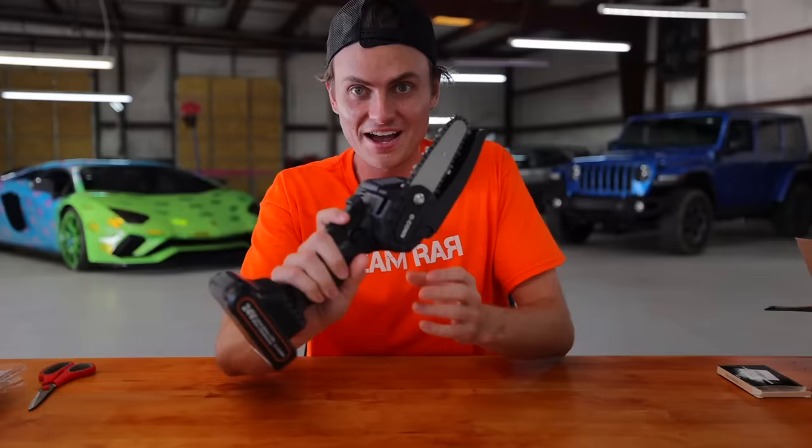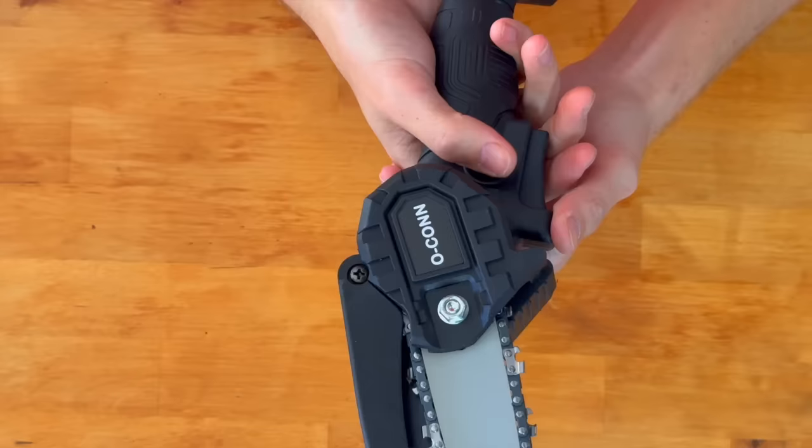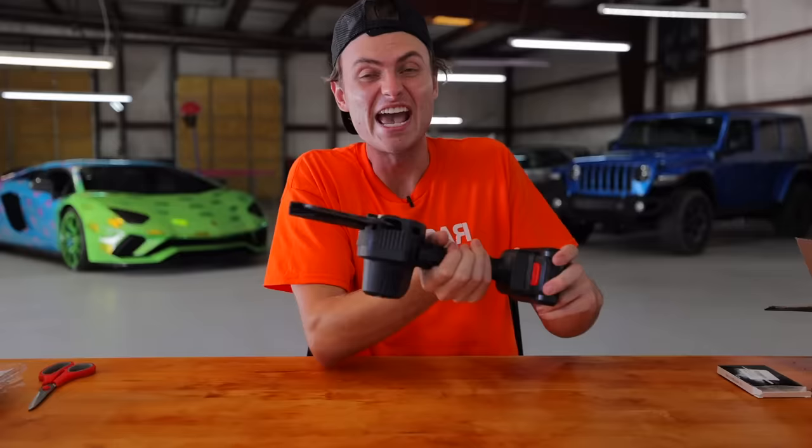Out here at the Timur house we have a lot of trees, so I might need to cut a tree down. We have the world's smallest mini chainsaw — check this out, it actually works. It's a little bit scary because this is pretty dangerous. We're gonna have to test this out and see if we can cut down a tree.